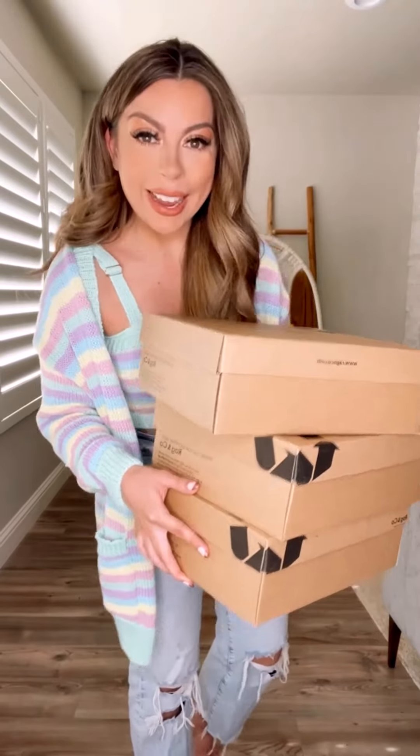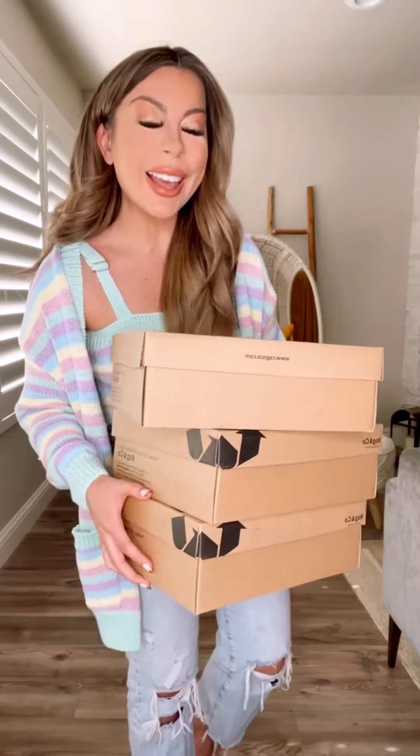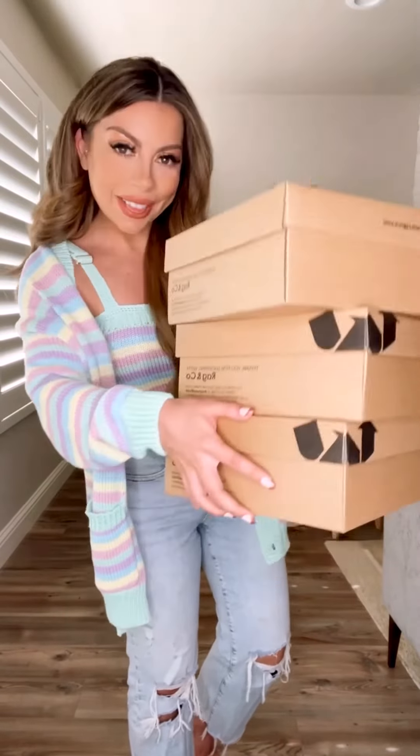All right gals, I officially have summer on my mind and I grabbed a bunch of summer shoes that you guys are going to love. We've got neutrals, we've got color, all things summer. Let's get into it.